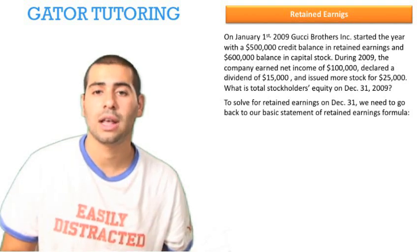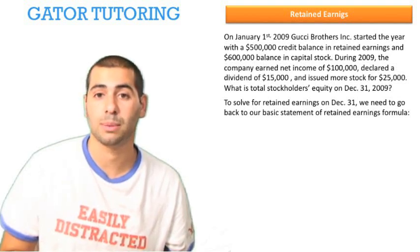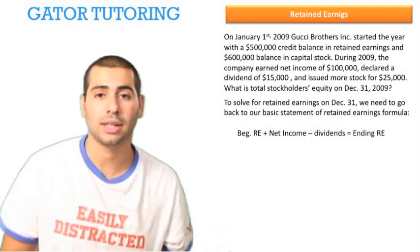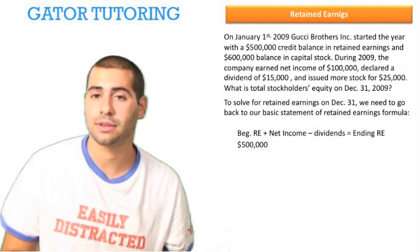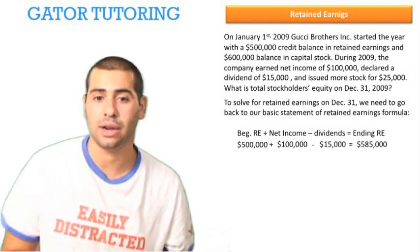To solve for that, let's first figure out what our ending retained earnings is. To solve for retained earnings on December 31, we need to go to our basic statement of retained earnings formula: beginning retained earnings plus net income minus dividends equals ending retained earnings. That's $500,000 of beginning retained earnings plus $100,000 in net income minus $15,000 of dividends declared, which equals ending retained earnings of $585,000.